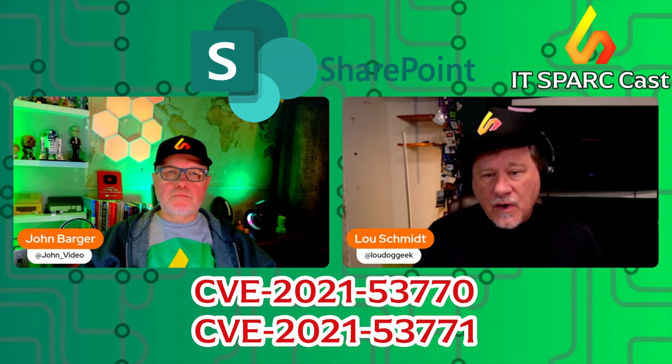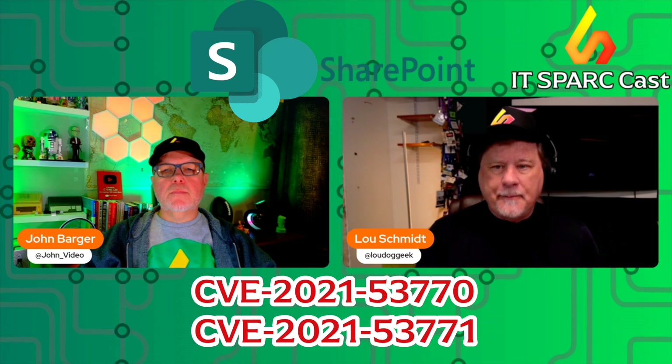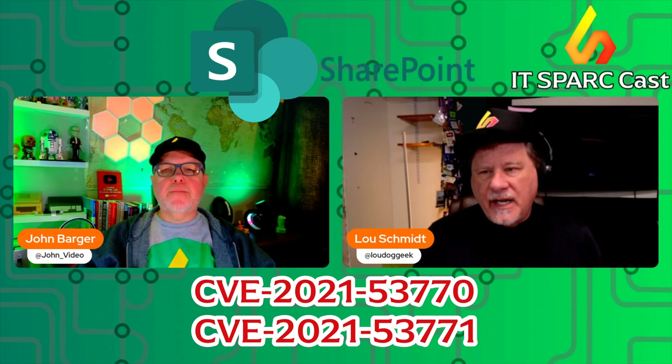Exploits were first demonstrated at the Pwn2Own Berlin contest in May, and they've been active in the wild since at least July 7th or 8th, depending on the attacker.